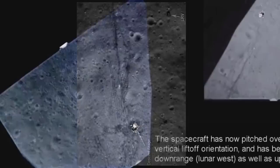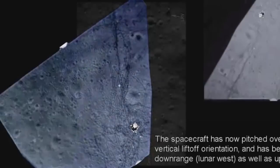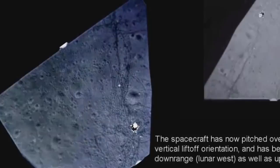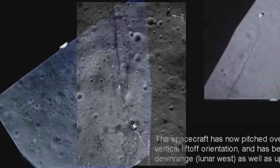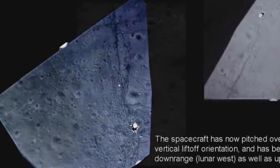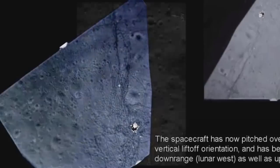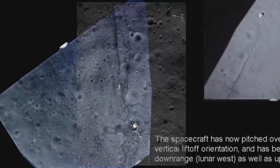Bang on! Take that, conspiracy theorist! 40 years apart — 16mm footage shot out of the window of the Lunar Module as it was ascending from the surface of Apollo 17, the last time we walked on the Moon, and then photos from 2011 looking down — and they match perfectly. Of course they match perfectly, because we landed on the Moon! I was actually surprised at the detail we could get out of this, even some of the faintest tracks — absolutely bang on! Incredible! 40 years apart!